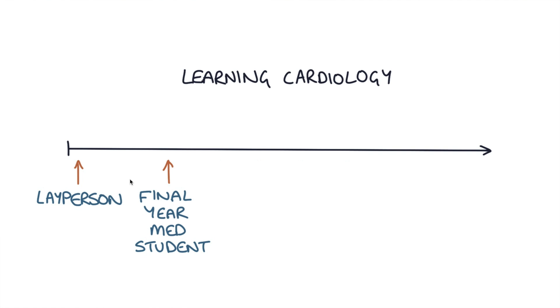As your knowledge improves over time and you read textbooks and see patients on the wards and gain more experience, you can reach the level of a final year medical student, and this is the level you really want to get to when learning medicine for your final exams. If you keep studying, you'll get to the level of an SHO — somebody who's had some experience on the acute medical take, treated some heart attacks, attended junior doctor teaching sessions and grand rounds, and seen a bunch of patients with heart problems.